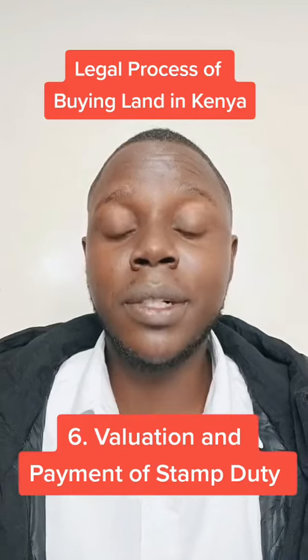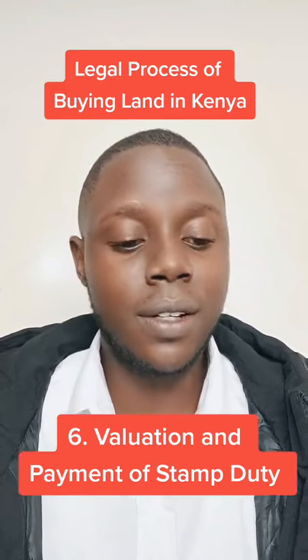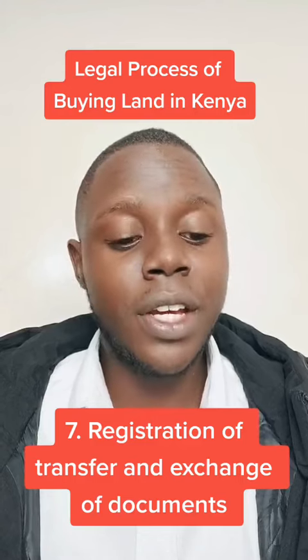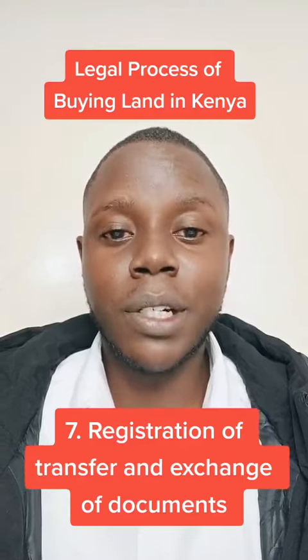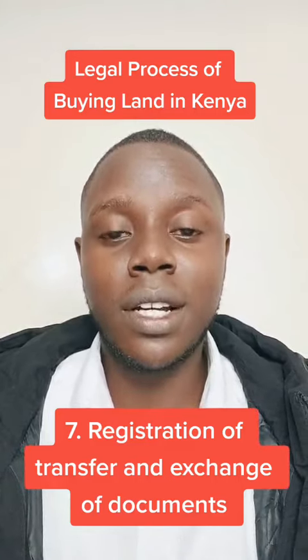Stamp duty is simply tax paid to the government when you purchase something such as land. Then there is registration of transfer and exchange of documents. Once the process is complete, you pay the balance to the seller.